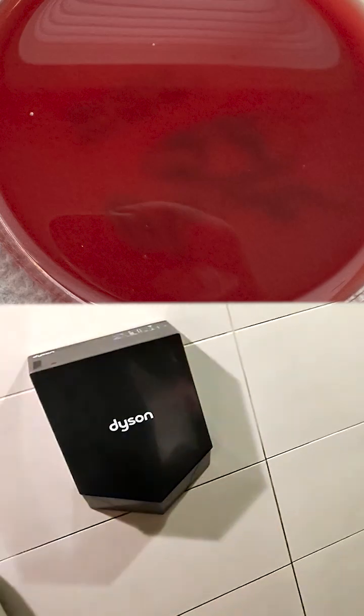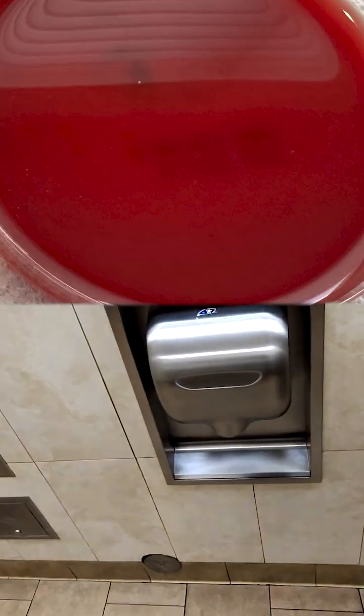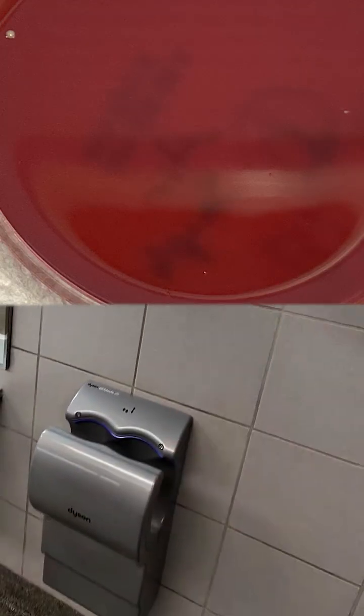As an additional data point, during the collection step I did take samples to see what you might collect on your hands just by waving them in the air, and the results did not look as bad. Some people say they are fans of air drying their hands, and it appears like that is not a bad idea.